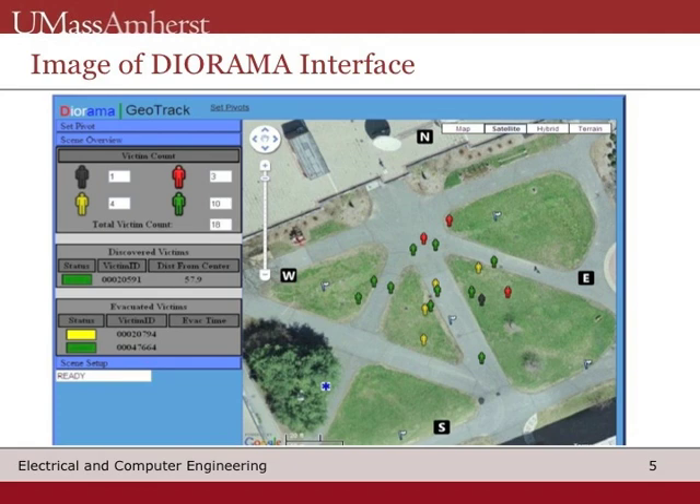As I have said before, currently there is no system used that keeps track of victims, let alone displaying their relative location. On this interface, there is also a live counter of the victims at the disaster scene that updates as victims are triaged and evacuated. The ability to keep track of each type of victim and know their location adds a whole new dimension to disaster relief.